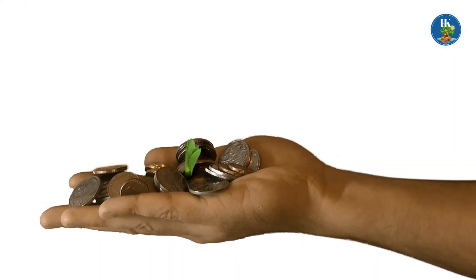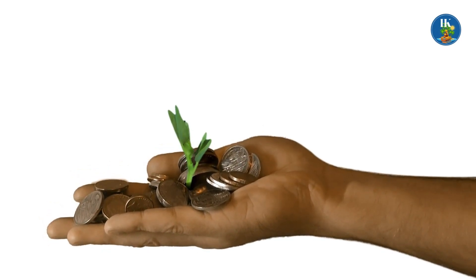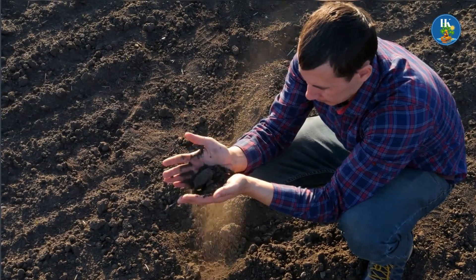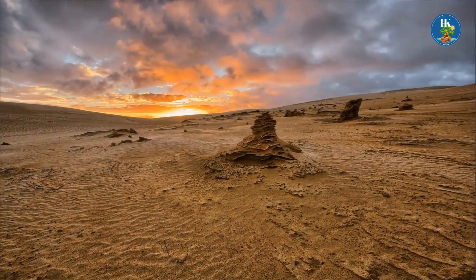But what if there is a cheap, readily available building material that is also environmentally friendly? In fact, there is. Simply look down — you're standing on it. Earth.